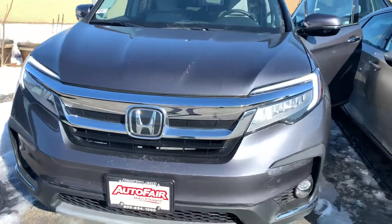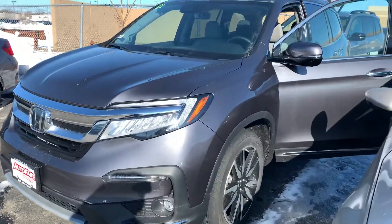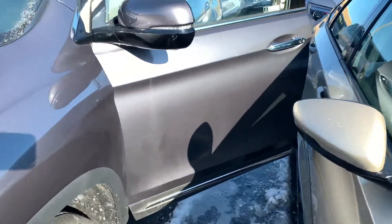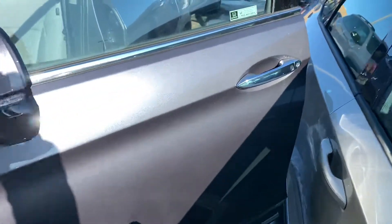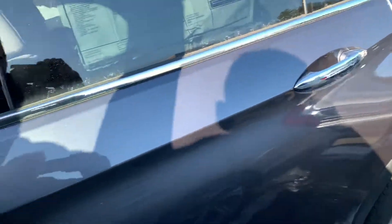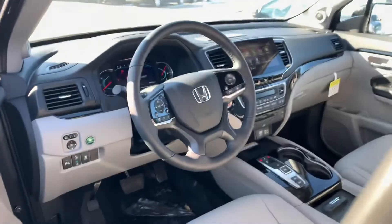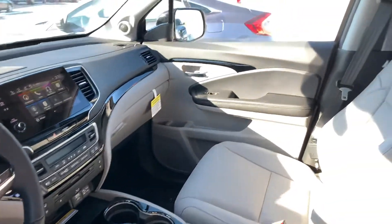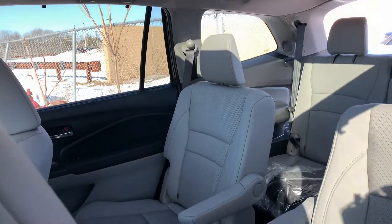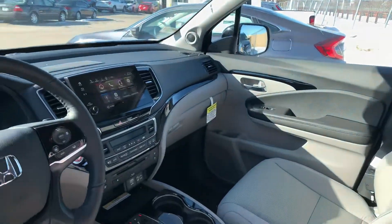I am looking forward to demoing the Elite Pilot in person. Keep in mind, we do have a price protection policy here at AutoFair for peace of mind before and after the sale. We use Kelly Blue Book True Market pricing on all our new cars, and we shop our competitors — we offer a competitor price match guarantee. We are also the proud back-to-back recipient of the Honda President's Award for Excellence, which we have won a record 15 times in New England, a clear testament to our commitment to customer service.